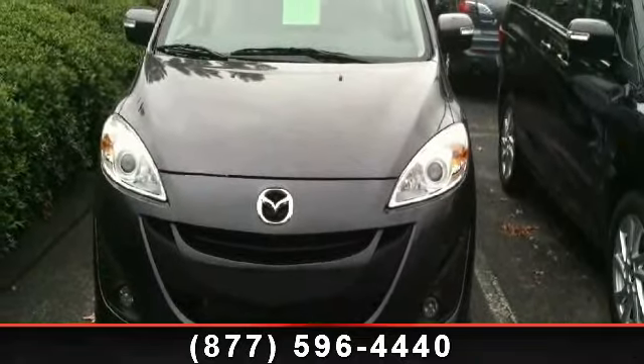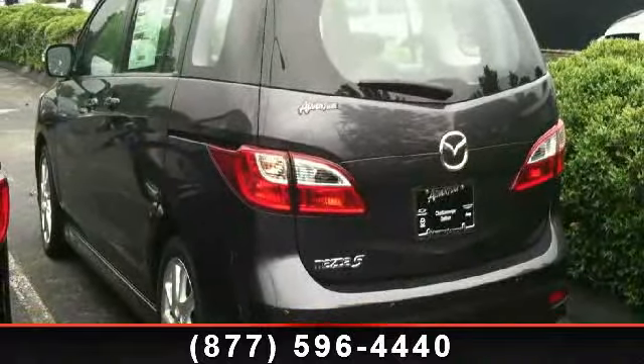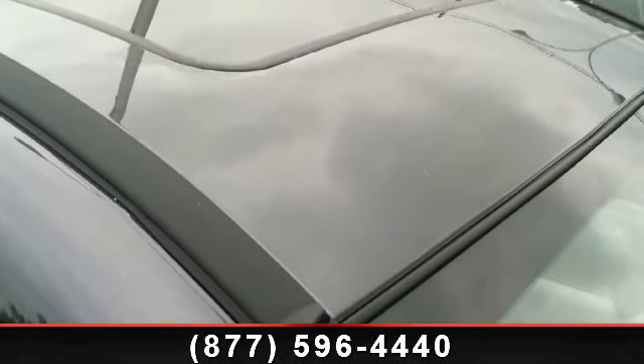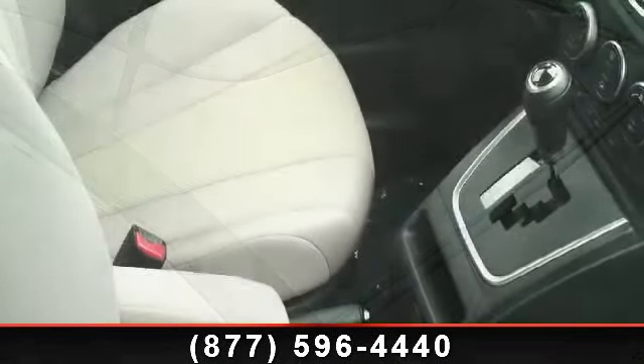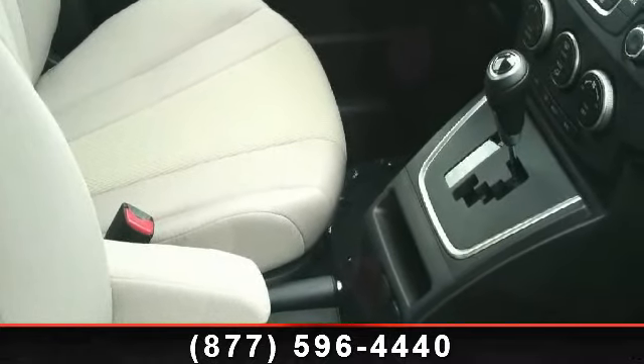This vehicle's top features include Automatic Temperature Control, Illuminated Entry, ABS Brakes, Variable Intermittent Wipers, Passenger Vanity Mirror, Power Windows, Outside Temperature Display, Rear Window Defroster, and an AM/FM MP3 Audio System with 6 Speakers.